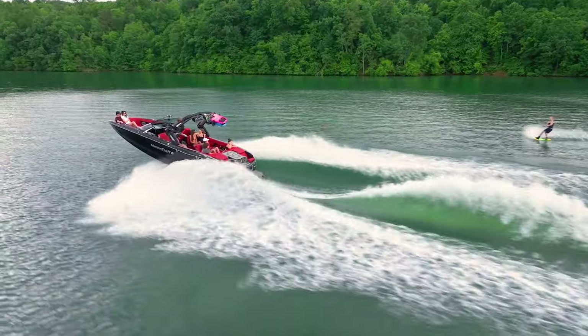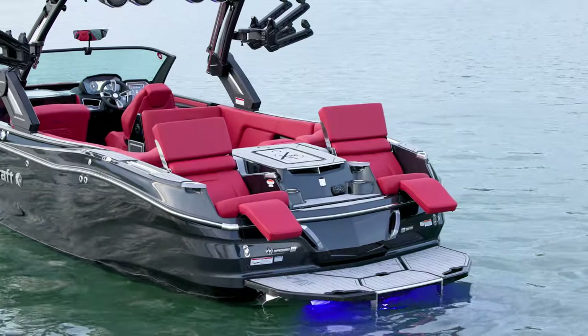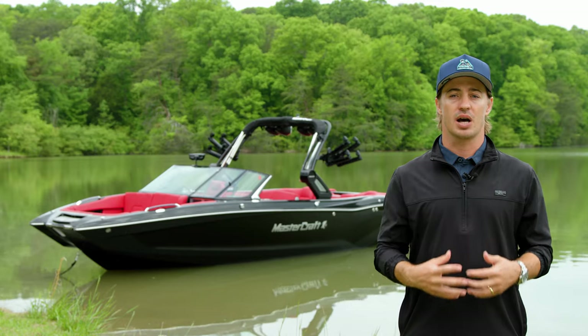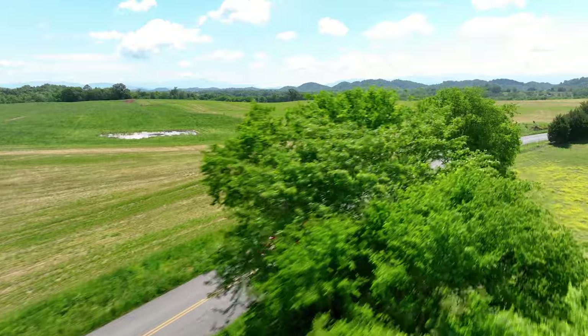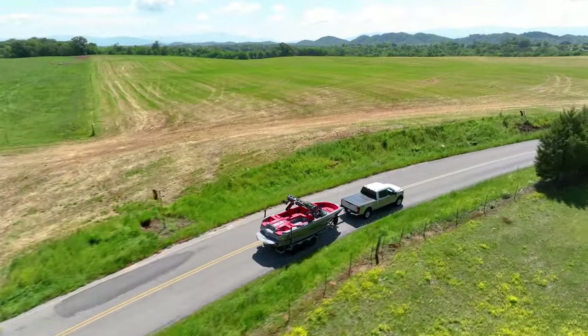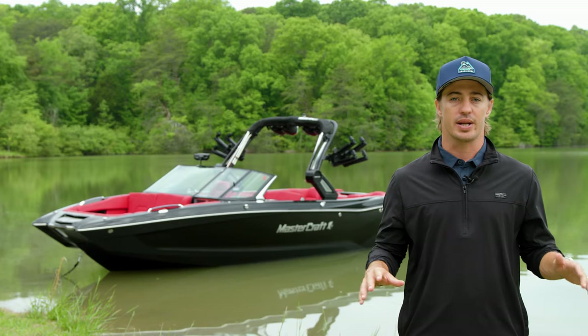By using the very best materials throughout the build process, the X26 delivers a luxurious, elevated, and refined experience on the water. With the X26, you also receive the option of a custom trailer to match your boat. Choose your own colors, wheels, and graphics, and opt for fiberglass fenders, a backup camera, electronic brakes, or a tire pressure monitoring system for a premium towing experience.